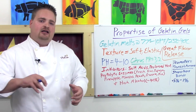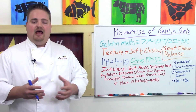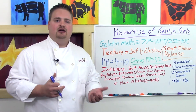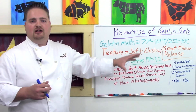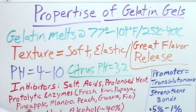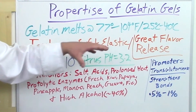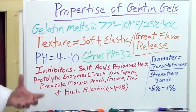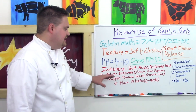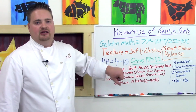Lay the mixture out on a sheet tray, cut it into ring molds once it sets — let it sit overnight — and then you can fry those rice cakes in the fryer and they'll hold together without any extra binding ingredients. Gelatin has great flavor release, a really nice elastic texture that dissolves easily at body temperature giving a great mouthfeel, but if you have a low pH, fresh fruits containing proteolytic enzymes, or you're trying to create a high-alcohol gel, then gelatin isn't going to be right for you.